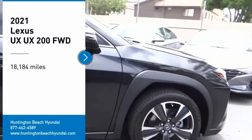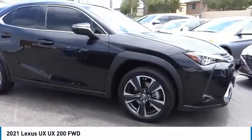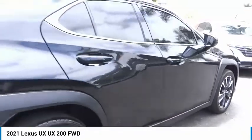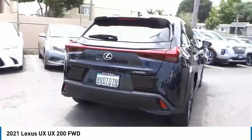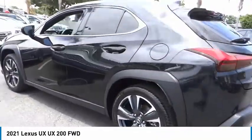Looking for the right vehicle? Check out the 2021 UX. The Lexus UX Compact SUV is large enough to provide you functionality, but small enough to allow you to zip around town. An upscale interior reminds you that you're in a Lexus and will be sure to make you smile to know you're behind the wheel.